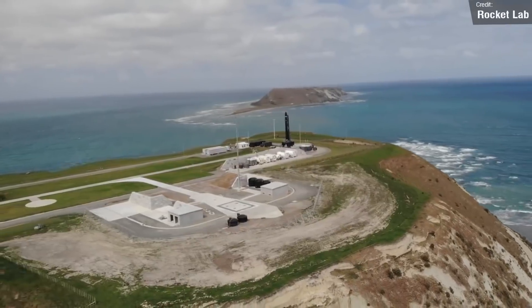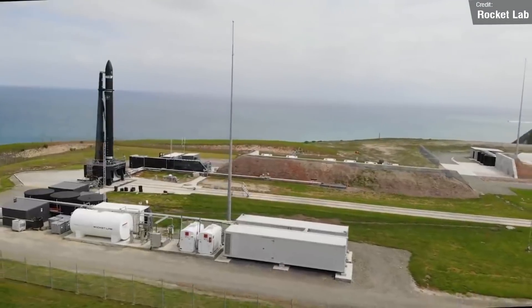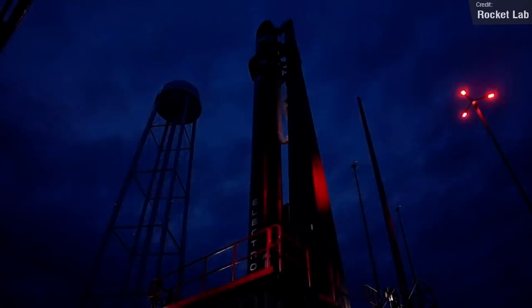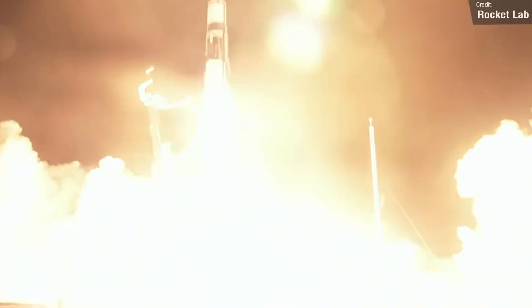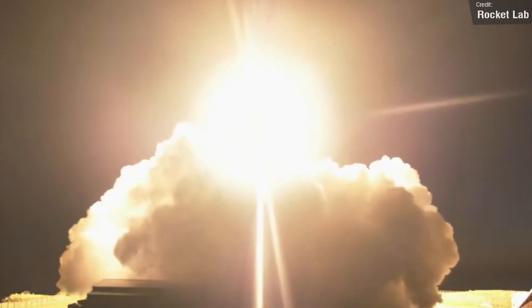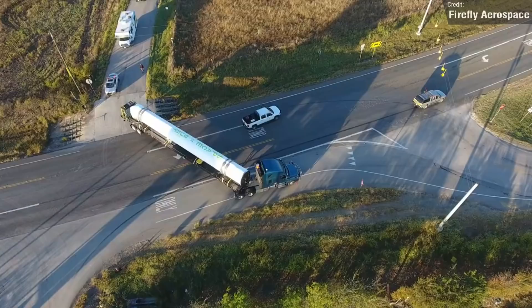The first upcoming launch doesn't have a confirmed date and time, but Rocket Lab maintained they want to launch their Electron mission, Love at First Insight, in late August — meaning either today or tomorrow. This will be the second of four dedicated launches for Black Sky, an American geospatial intelligence service, and the Electron will carry two of Black Sky's Earth observation satellites to low Earth orbit. There's every chance this mission will slip to September, but we'll have to wait and see.